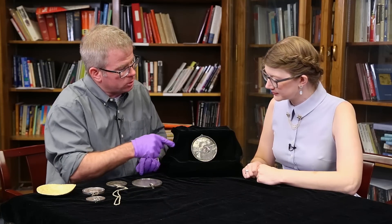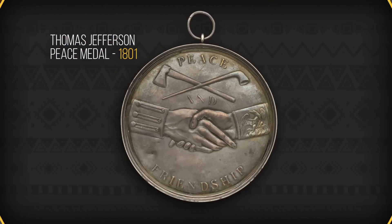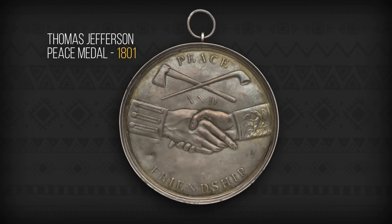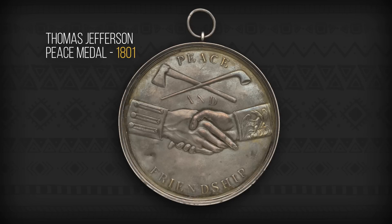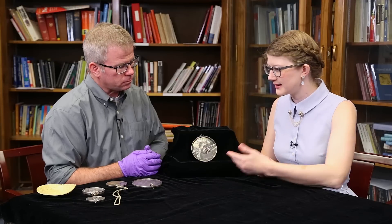There were different kinds of interpretations on this thing, but I flipped this one over because it says 'peace and friendship' on it. There's a tomahawk and a peace pipe, and a Native American hand clasping a Euro-American hand. It's clear what this thing is about — peace and friendship.